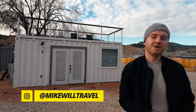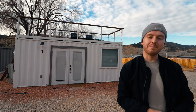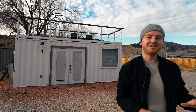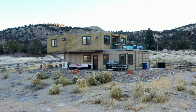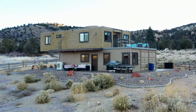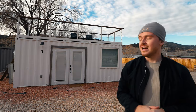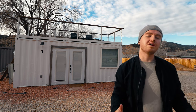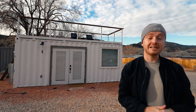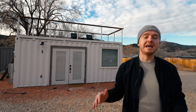Hello guys, welcome back to the channel and welcome back to Utah. I'm continuing my Utah shipping container home spree — I'm actually five minutes down the road from En Vaz Casa, a different shipping container home I shot just yesterday. But today is a completely different vibe. This right here is a tiny shipping container home behind me. It's a 20-foot long container, but it definitely packs a punch, with some very nice and luxurious amenities that make great use of the space.